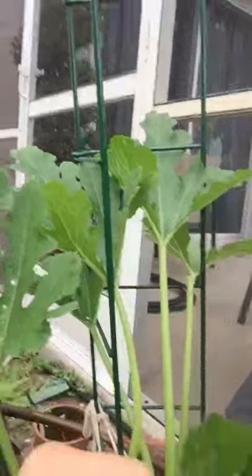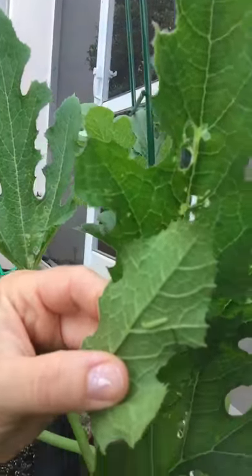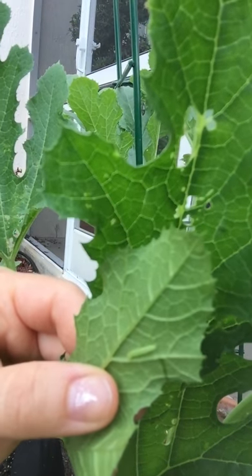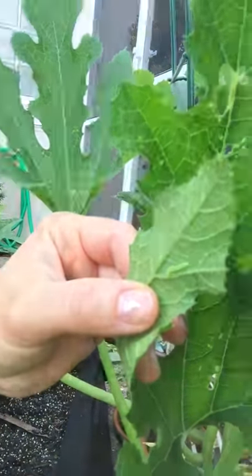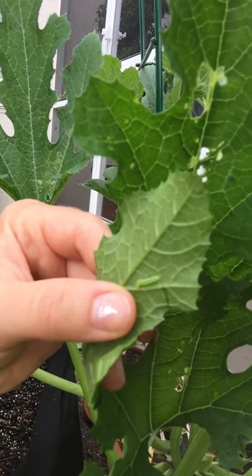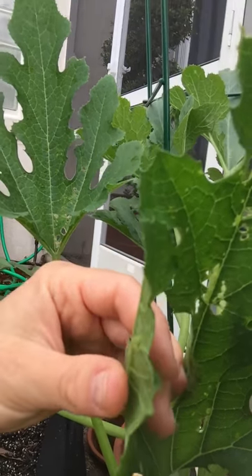The moth will lay these little eggs and then out pop these little green worms. Can you see that? He's right there. He will eat away all of your leaves pretty quickly. I actually lost several corn plants to these little guys about a month ago — I only had three corn plants and they ate them all within 24 hours.